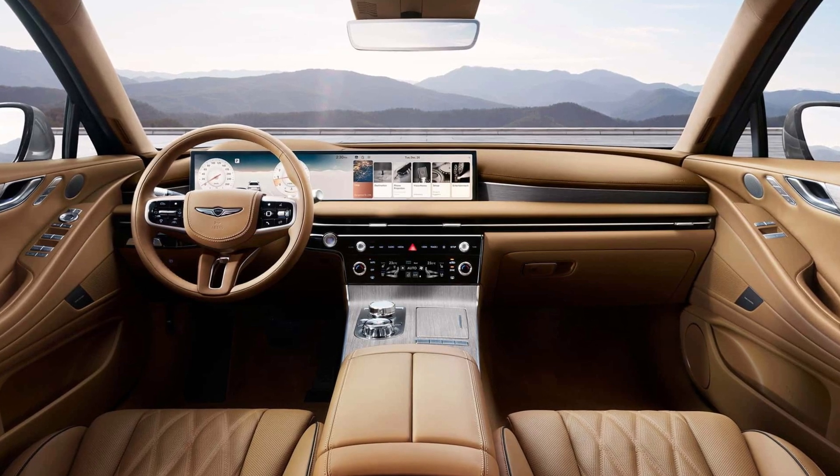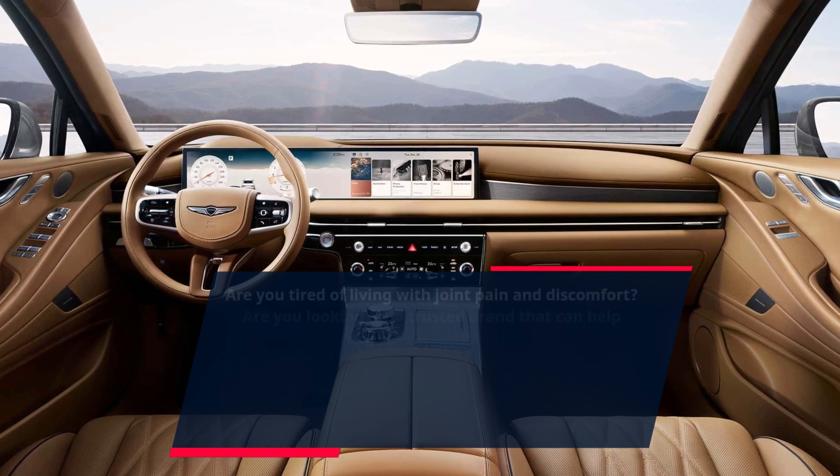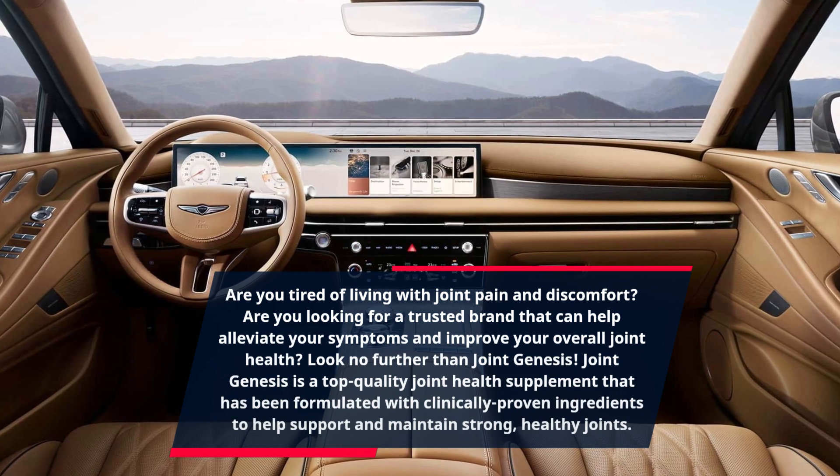Are you tired of living with joint pain and discomfort? Are you looking for a trusted brand that can help alleviate your symptoms and improve your overall joint health? Look no further than Joint Genesis.